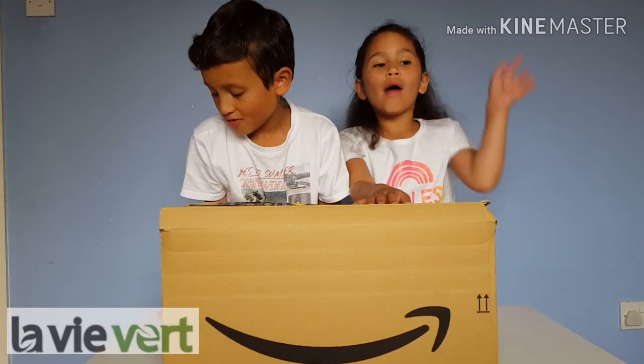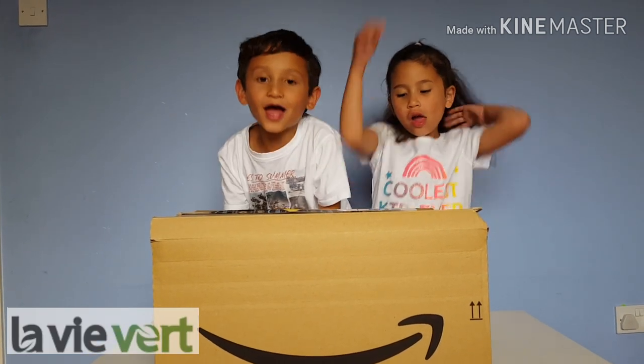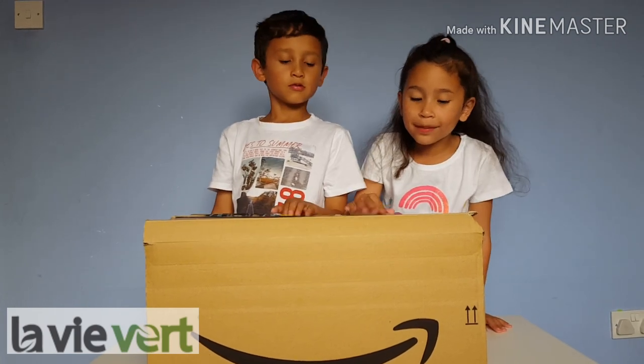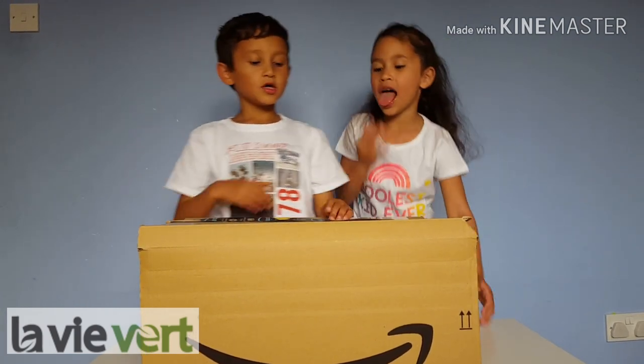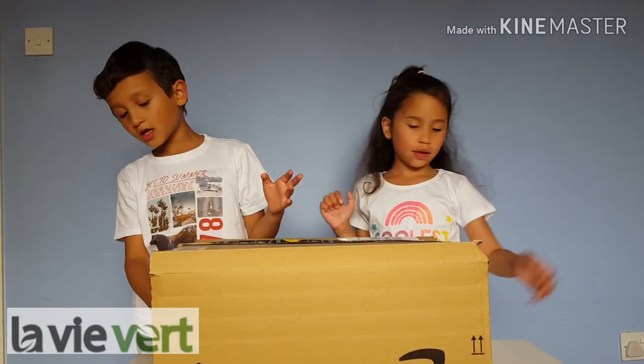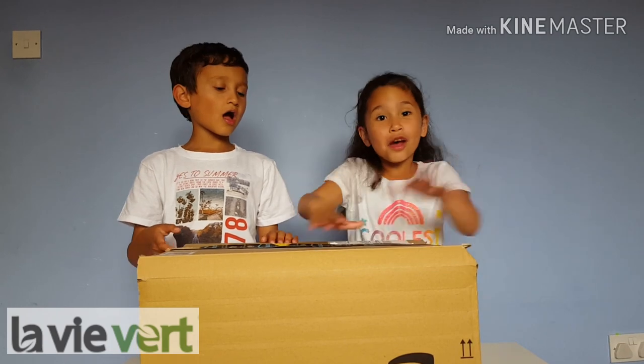Hi guys, welcome back to our channel. We got this big box from Ladivert Company. I'm so excited to open it — I'm not sure what it is. Let's just open it.